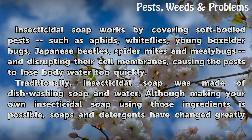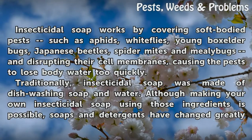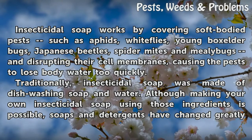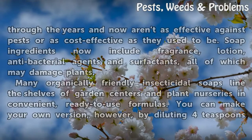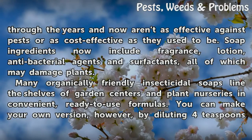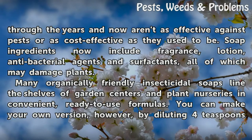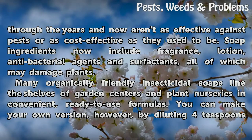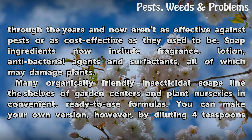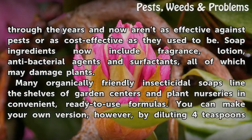Traditionally, insecticidal soap was made of dishwashing soap and water. Although making your own is possible, soaps and detergents have changed greatly through the years and now aren't as effective against pests or as cost-effective as they used to be. Soap ingredients now include fragrance, lotion, antibacterial agents, and surfactants, all of which may damage plants. Many organically friendly insecticidal soaps line the shelves of garden centers and plant nurseries in convenient, ready-to-use formulas.